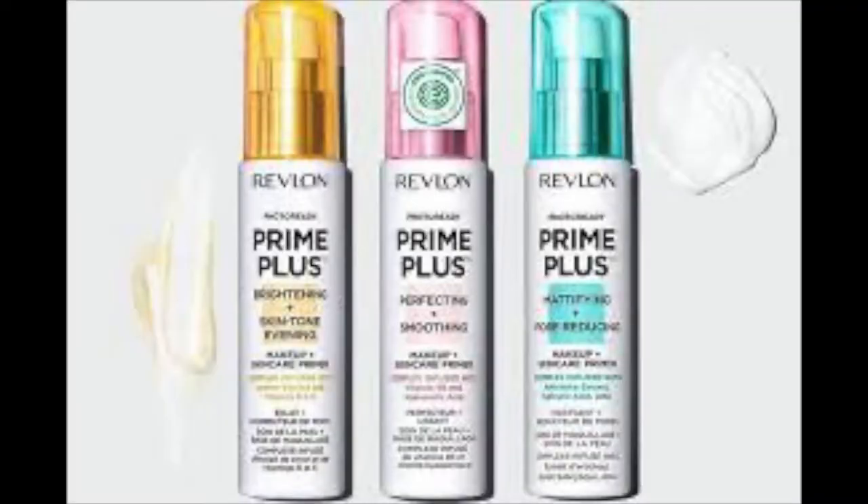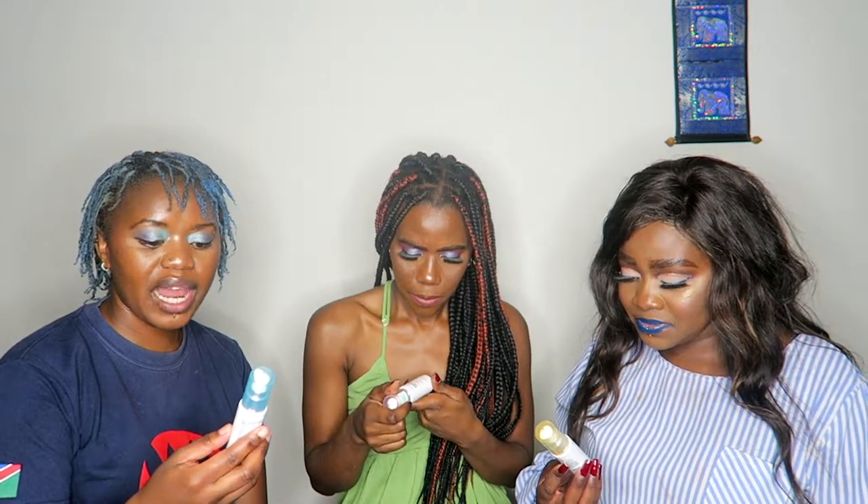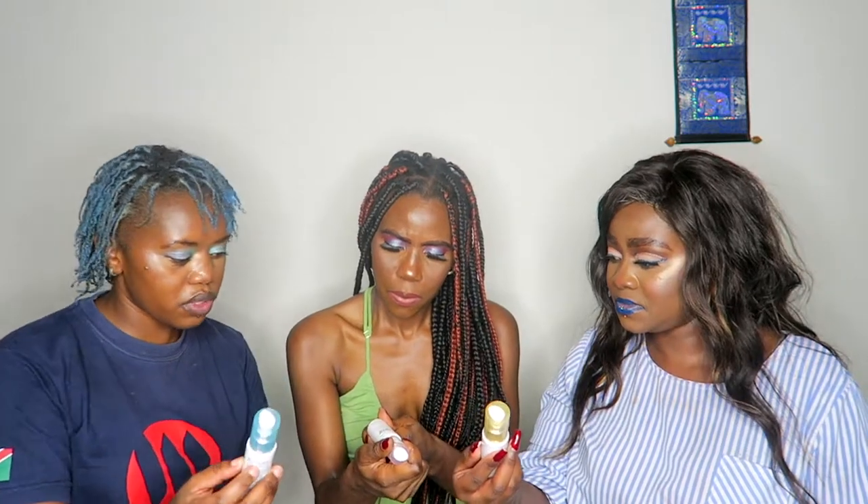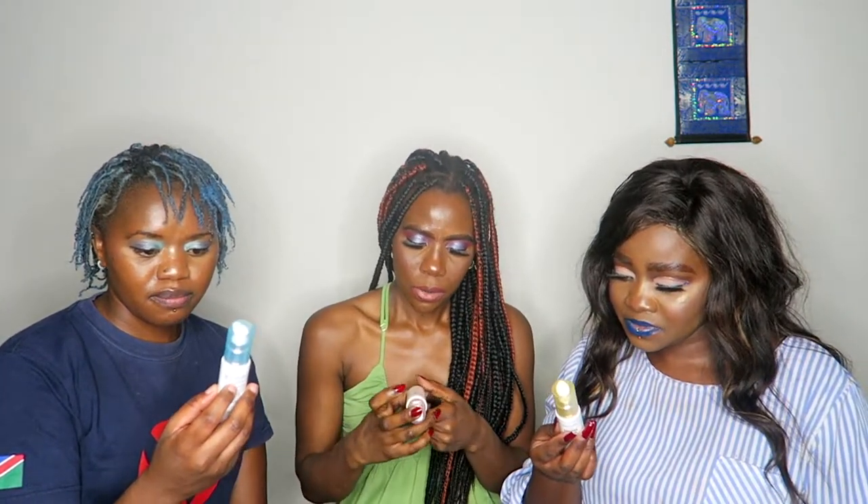We are testing the Revlon Prime Plus primers for every skin type — oily skin, combination skin, combination to dry, and dry skin. Revlon came up with these primers about a month ago and they have different primers for different needs. I'm going to ask each person to read their primer. This is my sister Blue, this is my sister Nanda. Blue's is the Revlon Prime Plus mattifying and pore-minimizing primer — the one with the blue cap — which is also photo-ready.